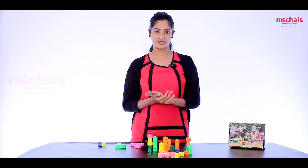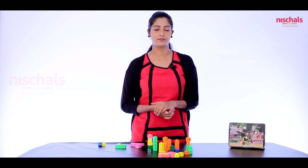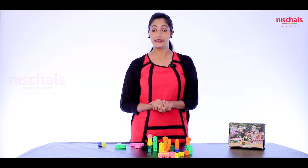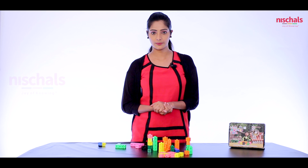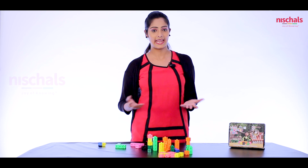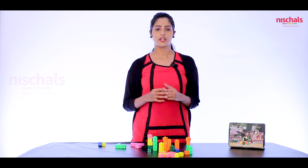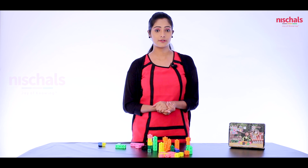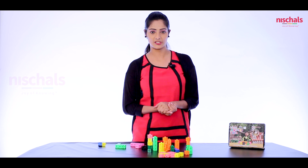These are multilink cubes. Multilink cubes are useful for all classes, and we can learn many concepts like number system, algebra, mensuration, data handling, and geometry. Now we will see one activity: the sum of the first n odd numbers is n squared.